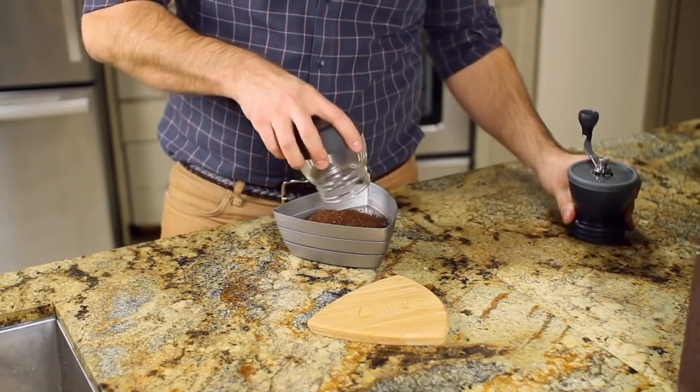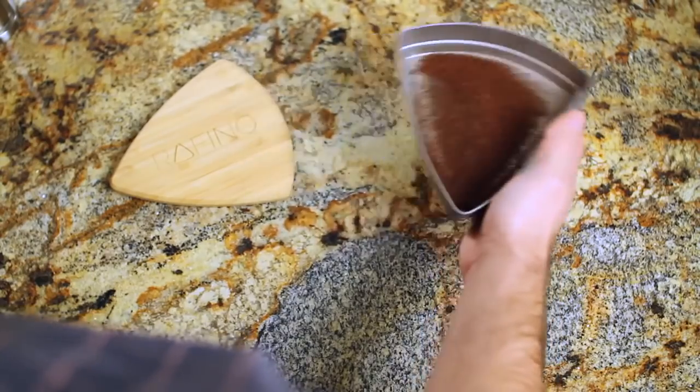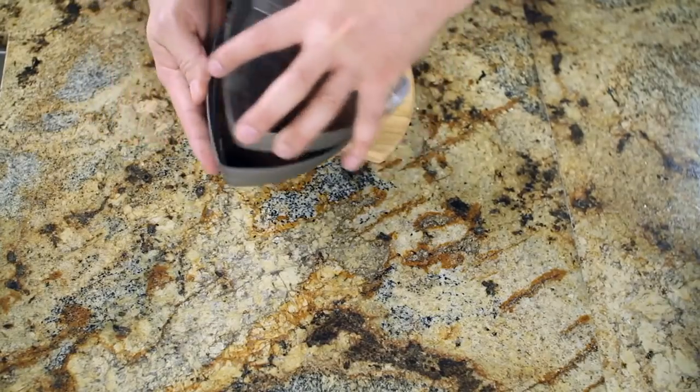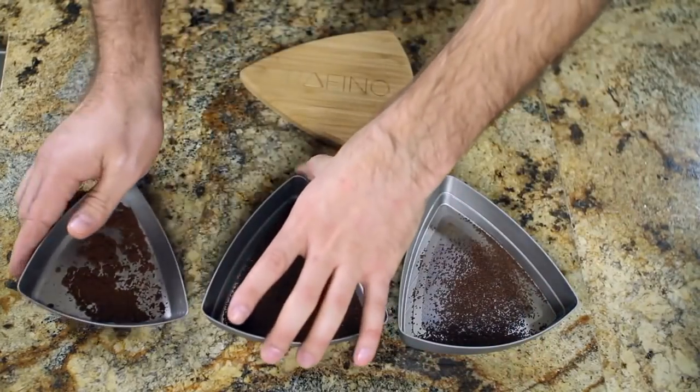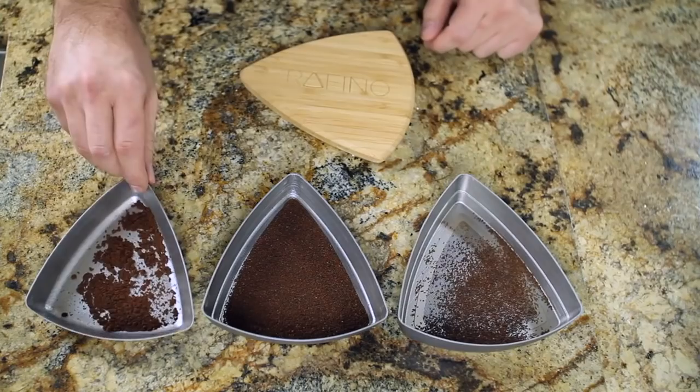Our patent-pending refining system uses unique tiers that separate the coffee grinds to your desired grind size. Simply pour your grinds into the Rufino, shake it side to side, and now you have the perfect grind. Instead of just filtering out the large particles, the Rufino goes one step further and isolates your desired particle size by removing the grounds that are both too big and too small.